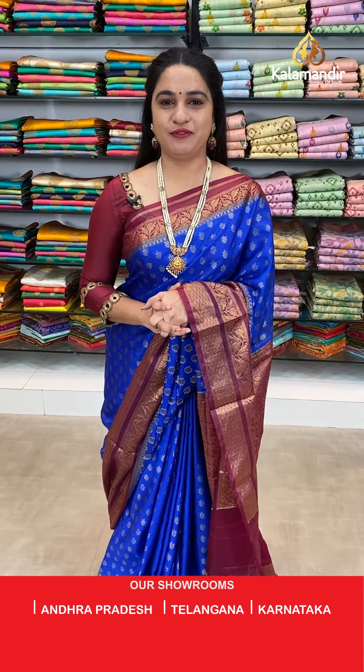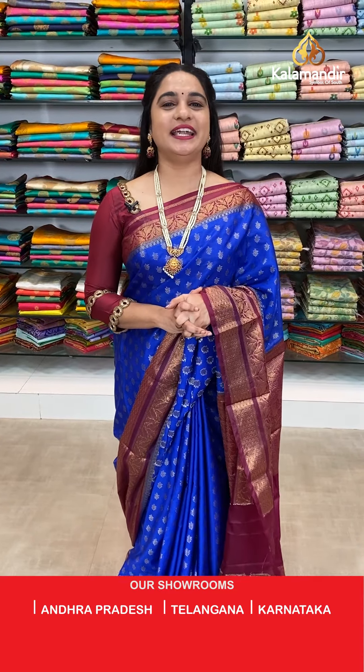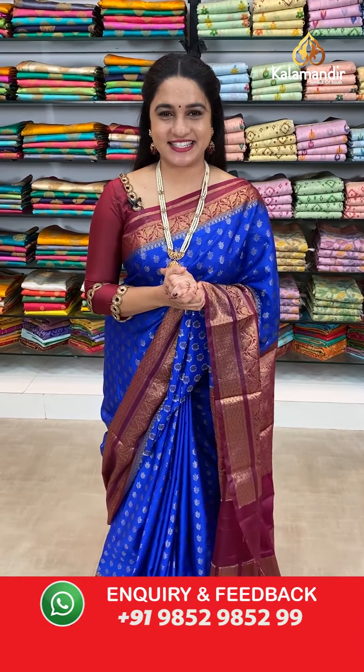Chanderi and Chinya Silk sarees with flat 30% discount. Without any delay, let's start our live show.